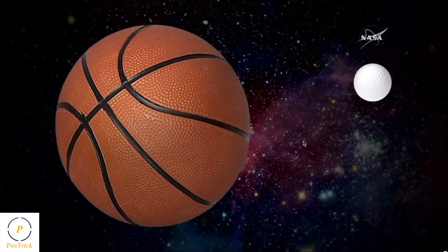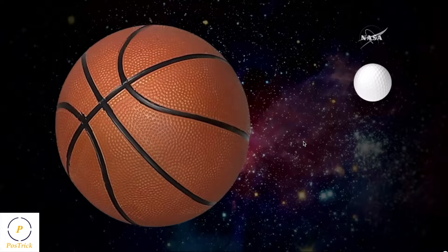If you look at this illustration, you see the comparison between a basketball and a golf ball. In our case, the basketball would be the sun, and the golf ball would be TRAPPIST-1. So TRAPPIST-1 is much cooler, much smaller than our sun.